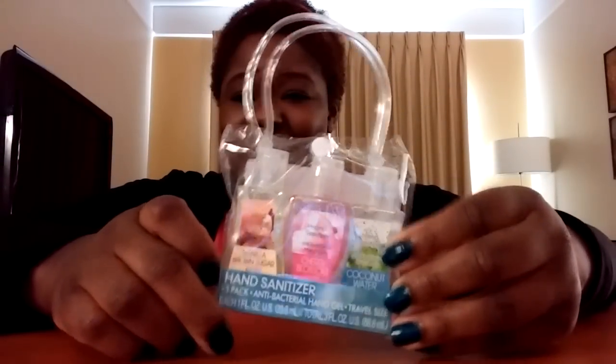Another cool stocking stuffer is a three-pack of hand sanitizer — cool to have kids take it to school because schools carry lots of germs. It has vanilla brown sugar, cherry blossom, and coconut water scents. I thought that was cool. There are also locker magnets, but they don't just have to be for a locker. I like this pack because it said positive things like 'be kind and you'll be cool,' 'share your smile,' and 'big world, big dreams.' These have positive messages on them.